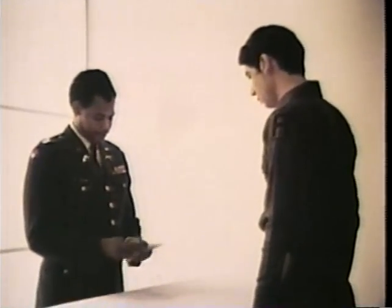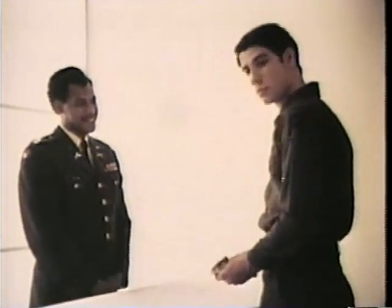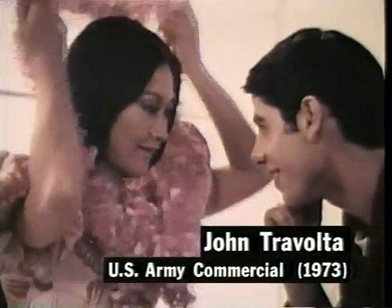Now the army starts you at $288 a month. And you may not even have to spend it. Your housing is free. And you get 30 days paid vacation a year. What are you going to do with that $288 every month? You'll think of something.